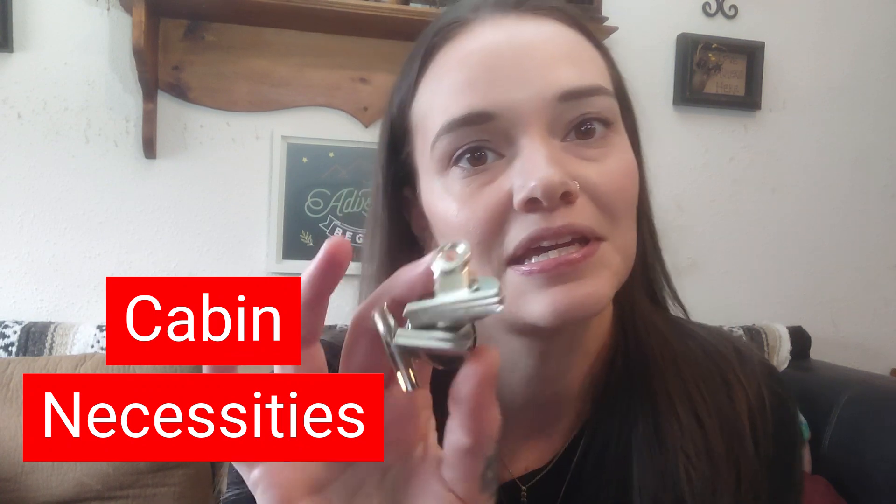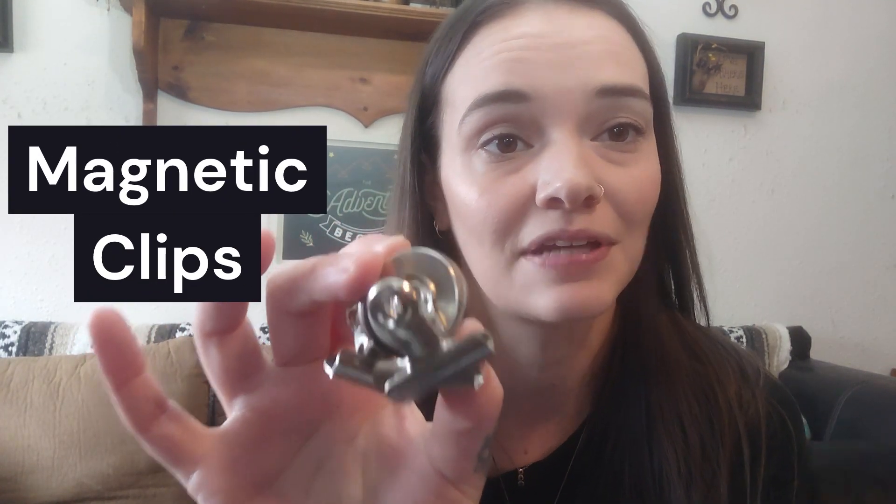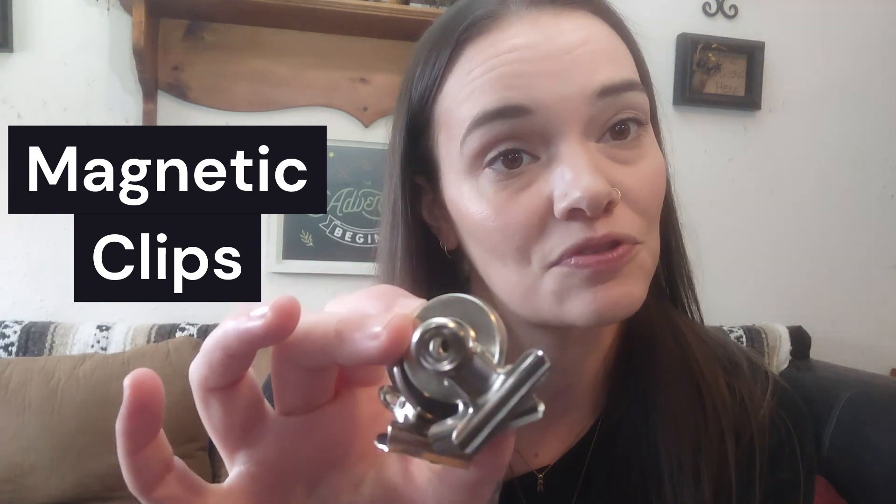These are always on everybody's list of must-have items: the magnetic hooks. I actually found these at the dollar store and they are heavy duty. They're not like the 50 or 100 pound ones you'll see other people get from Amazon, but these will do the trick. I don't feel like spending more money on them, so $1.25 works for me.